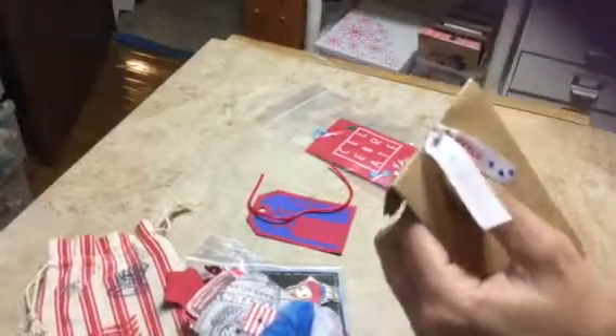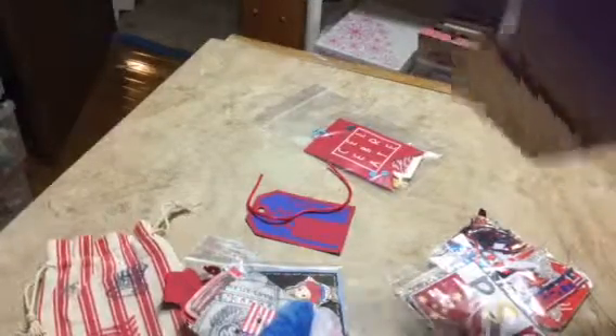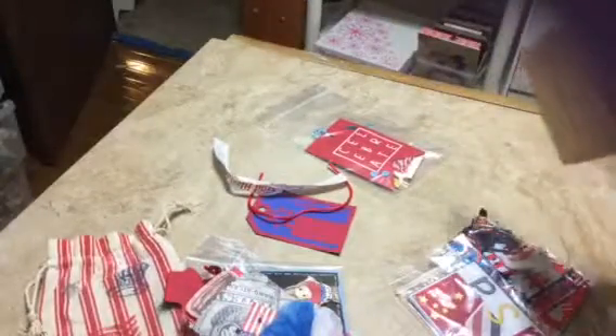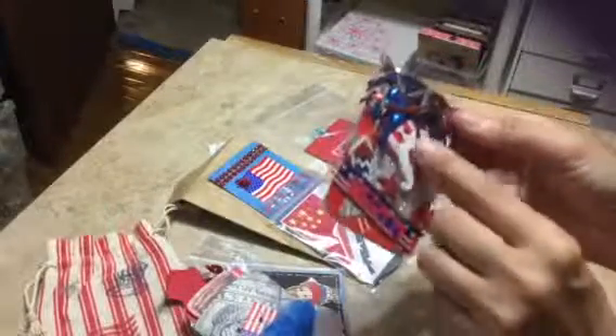There were two different swaps I signed up for — one was red, white and blue and the other one was like shabby chic. I love that button with the little mustache, that's too darn precious! So that's the red, white and blue one. Oh, did I show you that one? This is airmail.